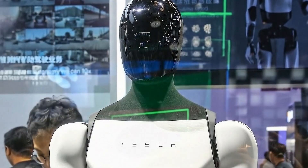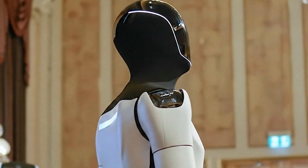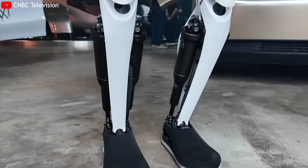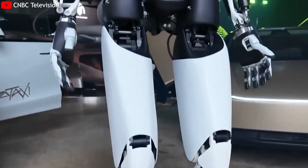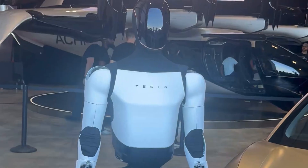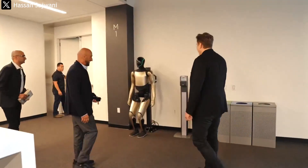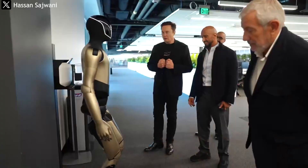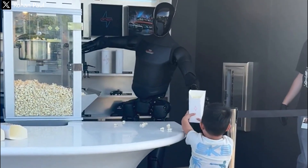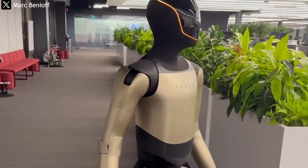If Tesla succeeds in producing hundreds of thousands to millions of Optimus units, the company won't just be selling robots — it will be building an entirely new infrastructure: the robotic economy. In this model, businesses and individuals could rent robots by the hour or by task, similar to how cloud computing services are rented today. Elon Musk has hinted that in the future, each robot will be a digital worker capable of generating income for its owner — a revenue-generating asset operable remotely and rentable through the Tesla network, where AI, data, and productivity merge into a continuously profitable ecosystem.